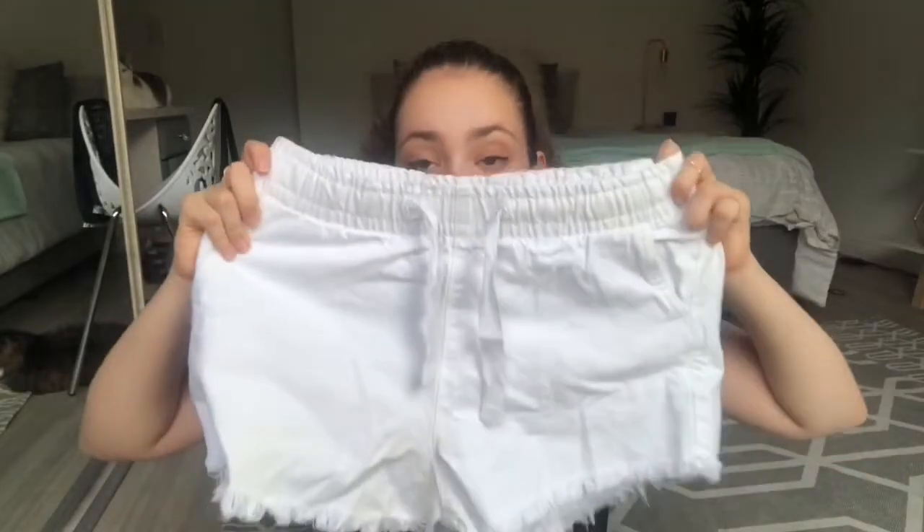The last thing I got from Cotton On are these white shorts — they're called the denim jogger shorts and they have a stretchy waistband. These shorts were 350 Rand, so it was a bit pricey.